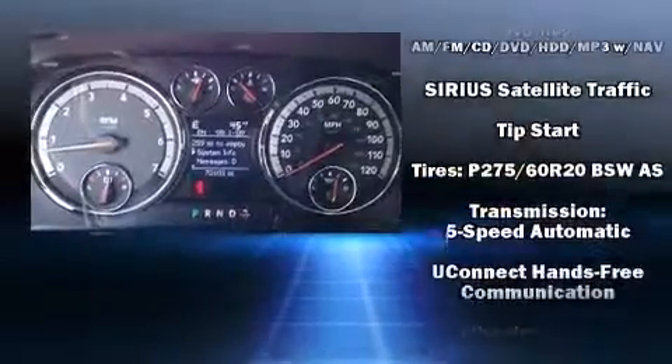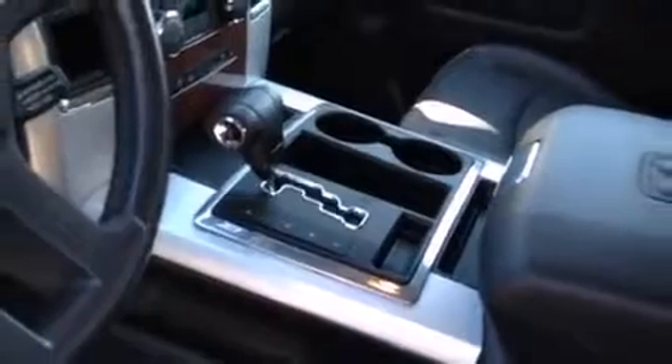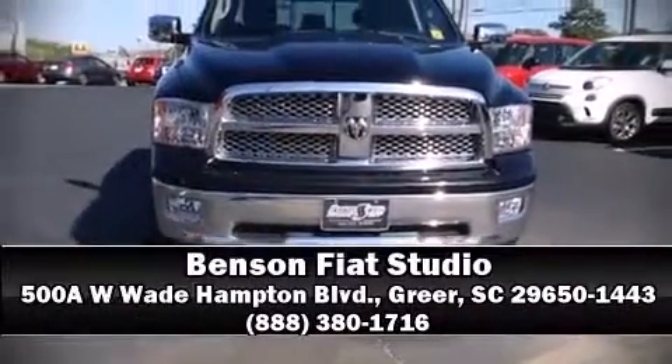A Carfax history report indicates just one previous owner. We'd also be happy to help you arrange financing for your vehicle. Please don't hesitate to give us a call.